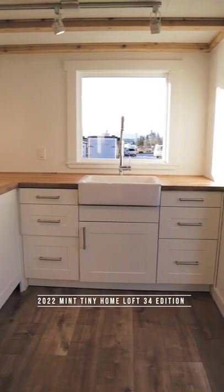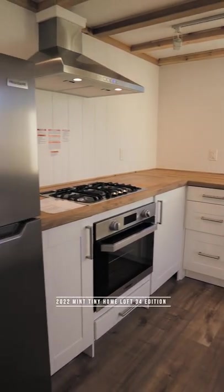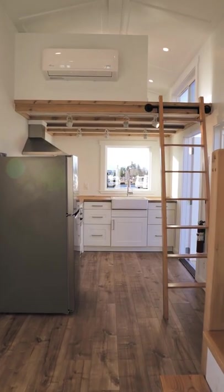Once inside you'll enter the spacious well-lit front kitchen. Above the kitchen and up this ladder you'll find a bright open loft with storage space.